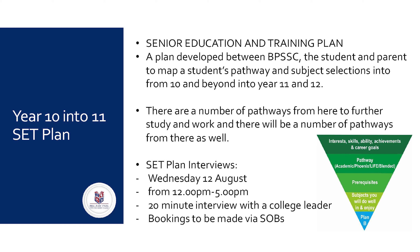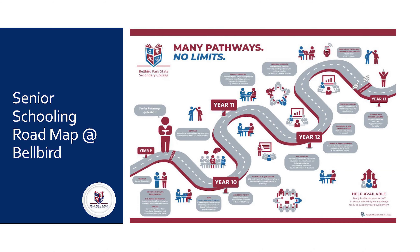The most important part of our SET plan will be our SET plan interviews, which occur on Wednesday the 12th of August. The afternoon will be booked from 12pm to 5pm. Each parent will need to make a 20-minute interview booking with a college leader via our SOBS booking system. Students whose appointment is during class time will be exiting class and moving up to complete their interview. The pathway here at Bellbird Park is not a straight line for all students — many students wind around the senior schooling road from Year 10 through Year 11, Year 12, and exit into what we call Year 13.